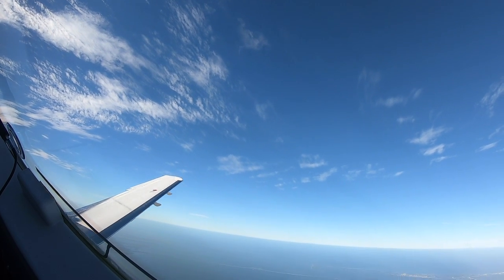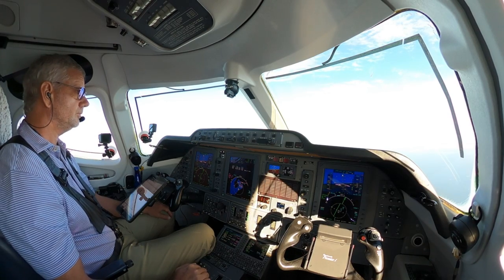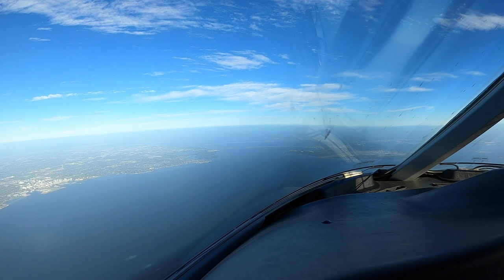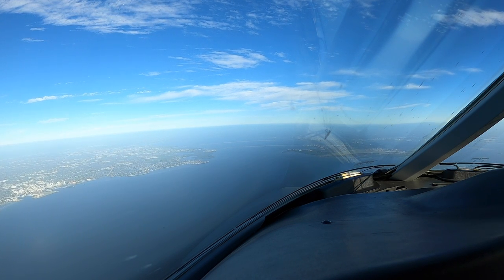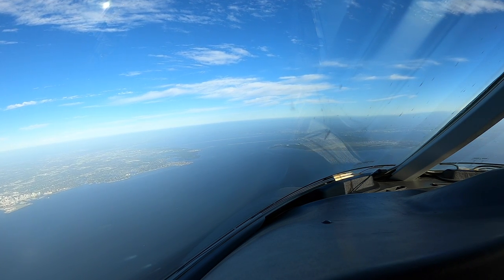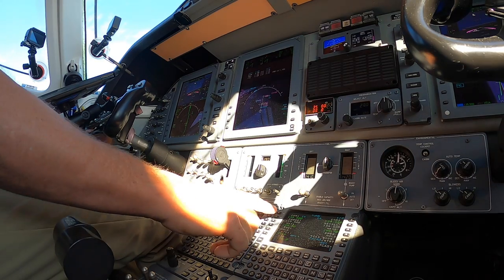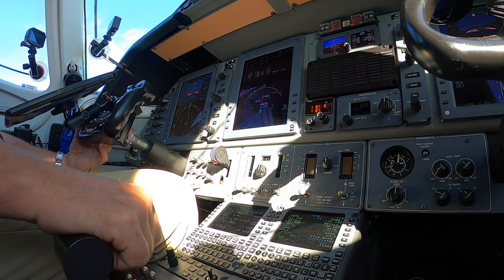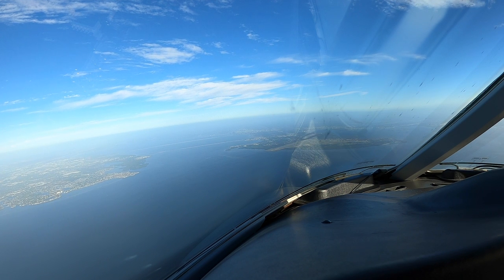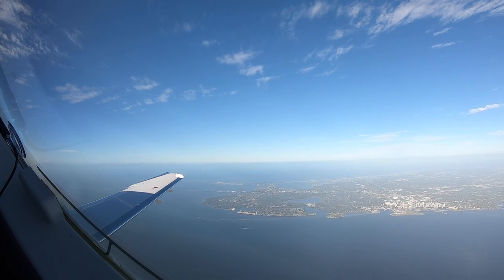Look at this. Approach, good morning, Dodge 2382, level 13,000, information Echo. Dodge 2382, Tampa approach — expect visual approach runway 1 left, descend to maintain 11,000. Almost making this look like I've done it before. Zero Golf Mike, in sight. Zero Golf Mike, cleared visual approach runway 1 left — contact Tampa Tower 119.05. Clear visual 1 left, contact tower, 390 Golf Mike. Tower, Premier 390 Golf Mike, 1 left just outside Legu. Runway 1 left, clear to land! Clear to land 1 left, 390 Golf Mike.